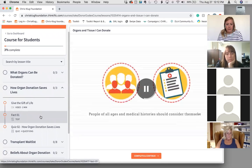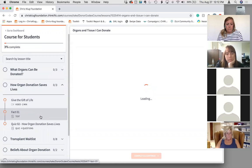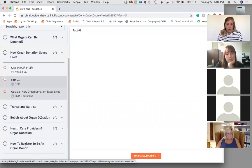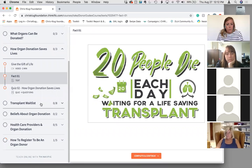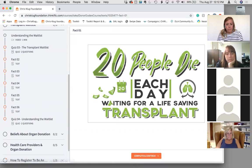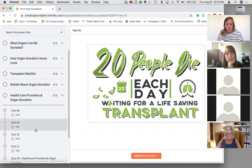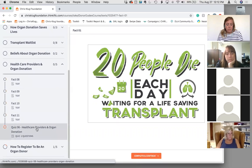One section covers how organ donation saves lives. We really wanted to highlight the facts rather than the myths. We found that when you talk about fact versus myth, you're just reiterating the myth and students only remember the myth. So we focus on talking about the facts of organ transplantation. All this information is from Donate Life America and produced in partnership with them.